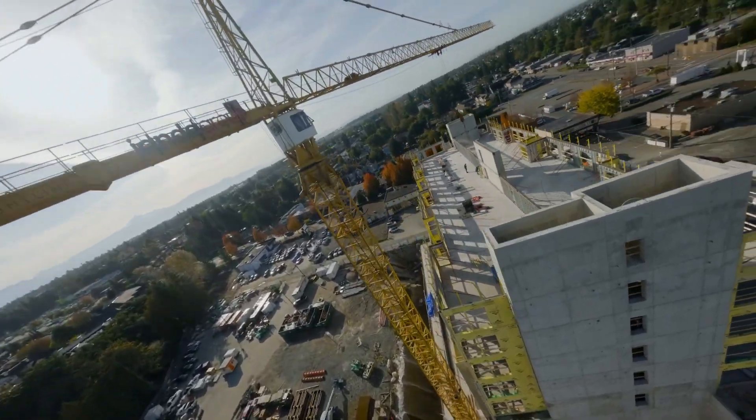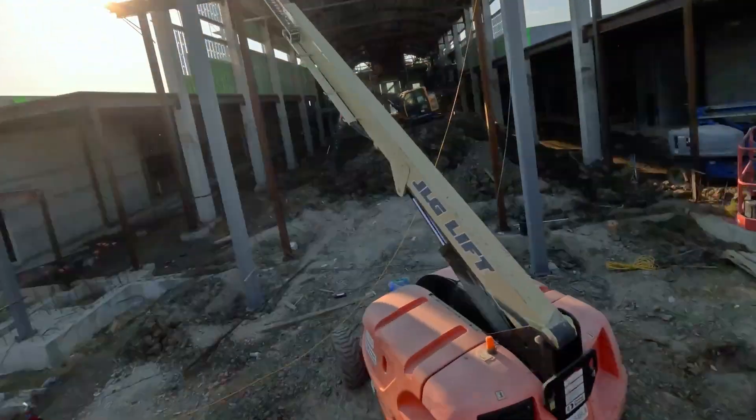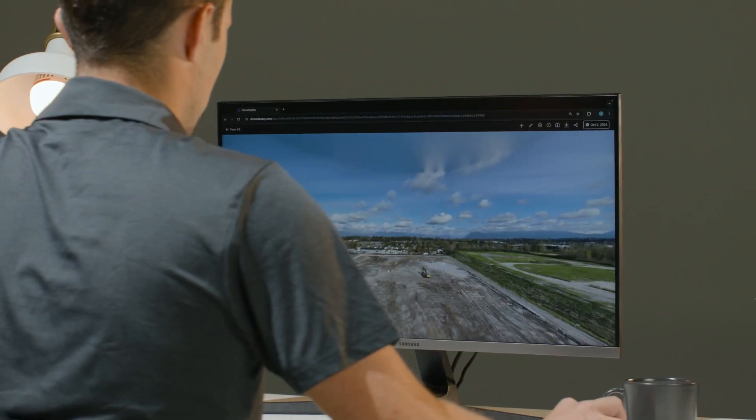But what if everyone could be on the same page, on every project, at every phase? What if you had the full picture? DroneDeploy makes that possible.